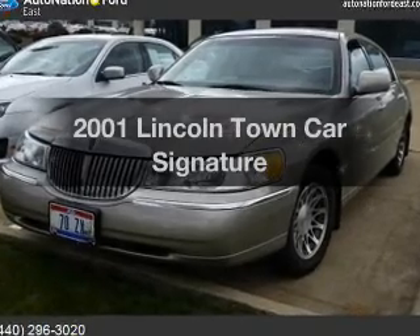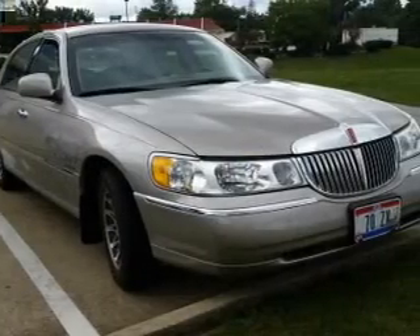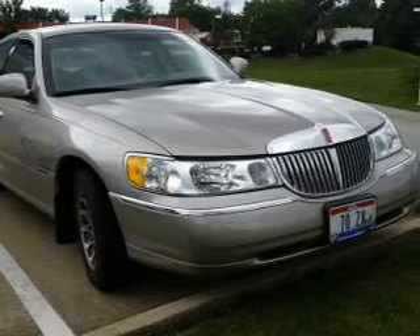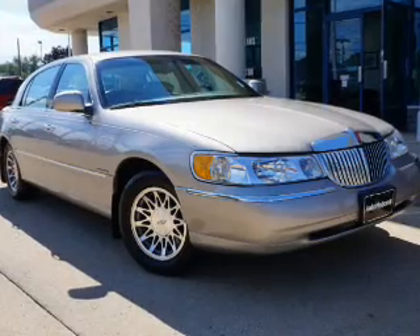Check out this 2001 Lincoln Town Car. If you're looking for a first rate auto, this one could be yours today. The powertrain includes rear wheel drive with a reliable engine connected to a smooth shifting automatic transmission.